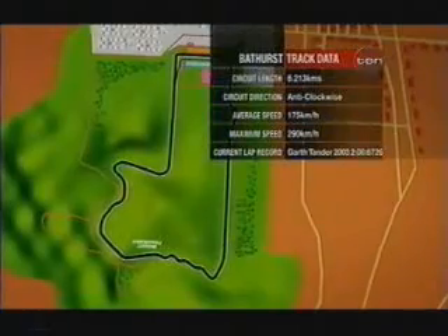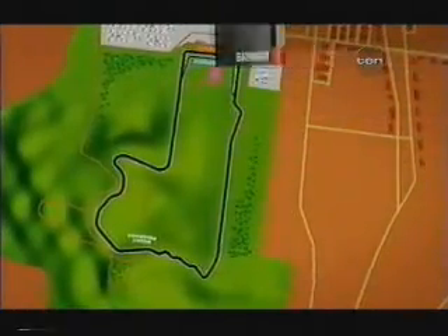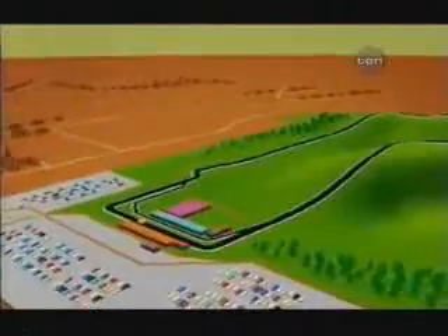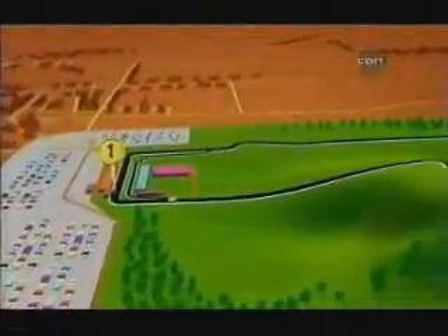Mount Panorama, Bathurst, and this is the track. All 6,213 metres of it. A fantastic piece of public road — it's so treacherous, so unforgiving and so fast.